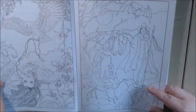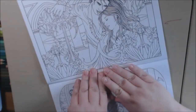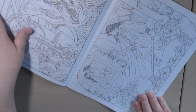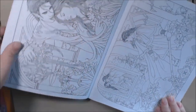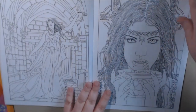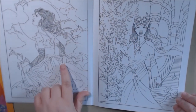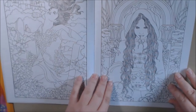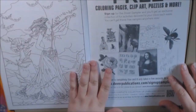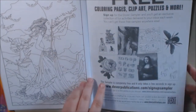Oh, this is a creepy looking picture with the bats and this creepy guy. Oh, I like this one a lot — she's got a head in her hands. She's playing her violin under the moon in a graveyard. Nice, cool.